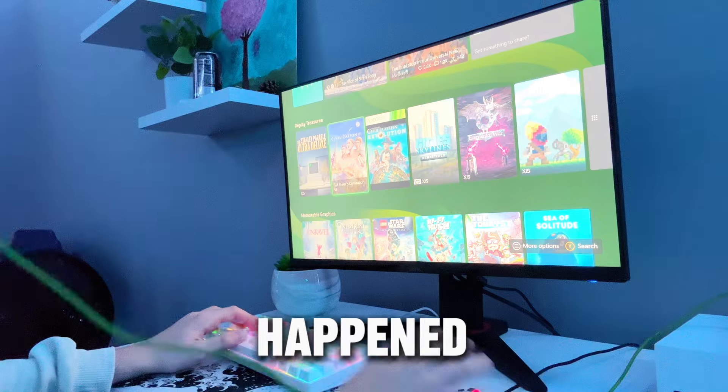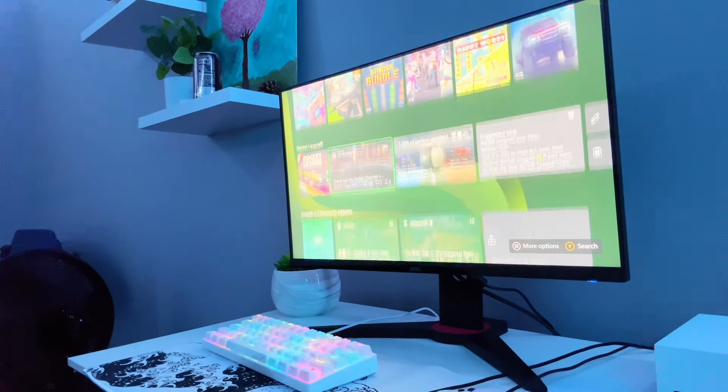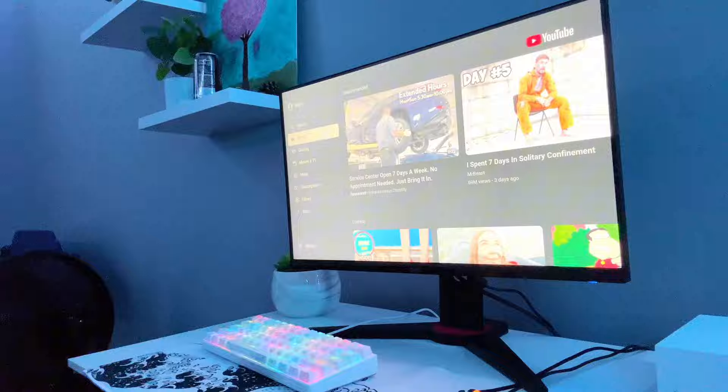Let's just forget that happened, and I'm going to show you guys everything else you can do on the Xbox. You can see there are thousands of games you can browse. You can also watch content like Netflix, Prime Video, and probably my favorite — YouTube. But that's it.